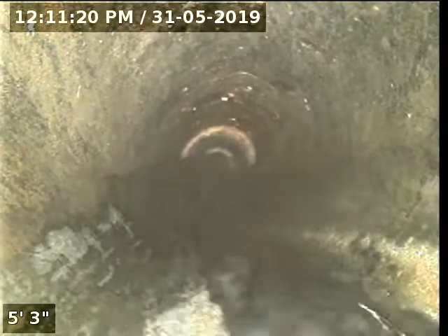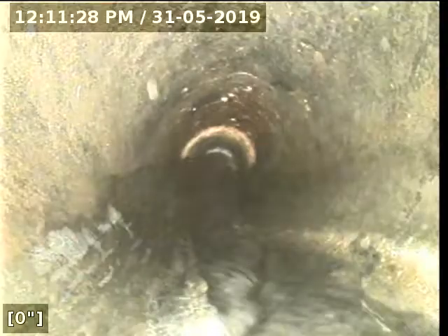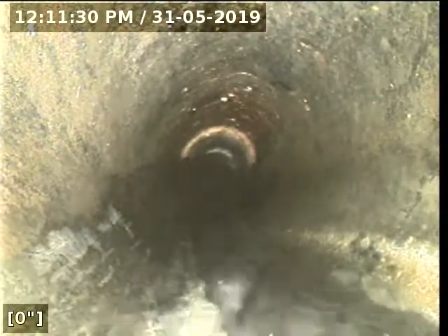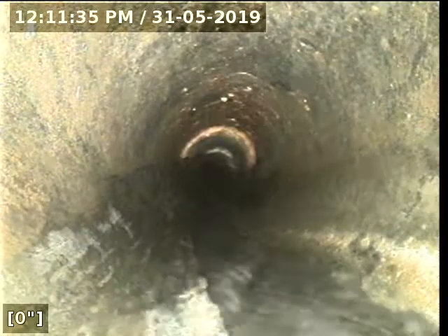I have water flowing downstream towards the main. The head of my camera is downstream towards the main. We're still in ABS 3-inch. I'm going to zero out my foot counter here. The purpose of this inspection is to determine the overall condition and serviceability of the sewer lateral for this property to the city main. I'm going to go ahead and continue the scope — it should be a short one.